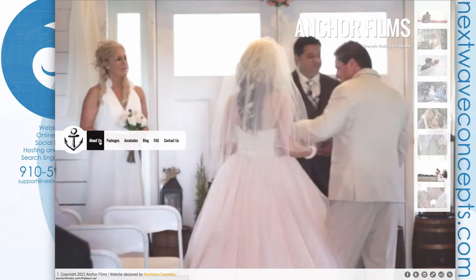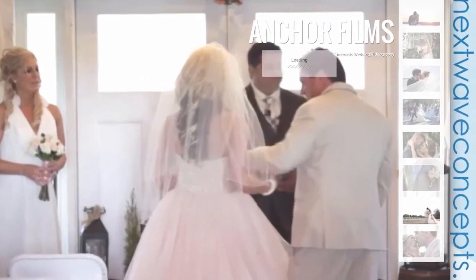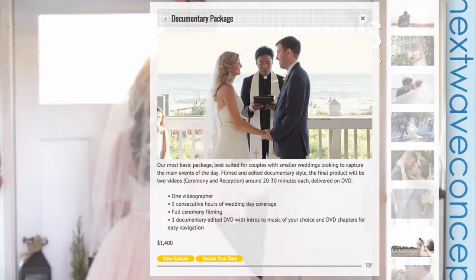We have everything from the original website — the About Us, the Packages, and the Contact Us. I've changed the packages up a bit though: I've separated them out onto three different pages, mainly because the content is a lot narrower on this design. I also added a View Sample button, which opens another tab to their Vimeo account and shows an example from that particular package.